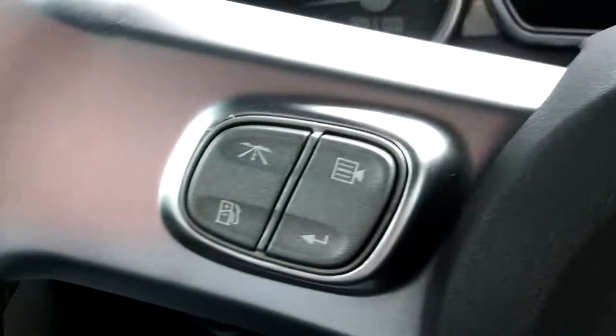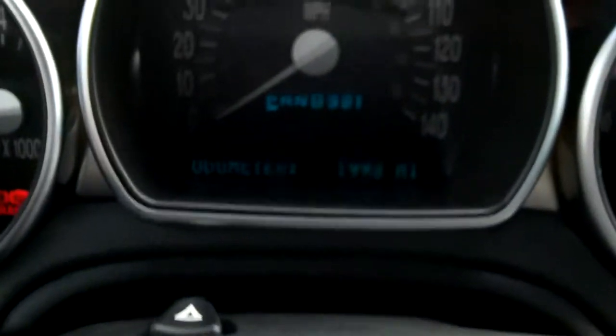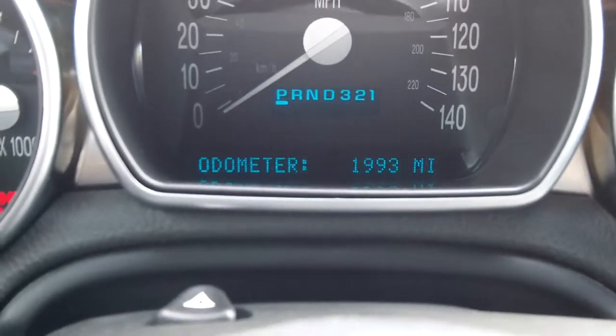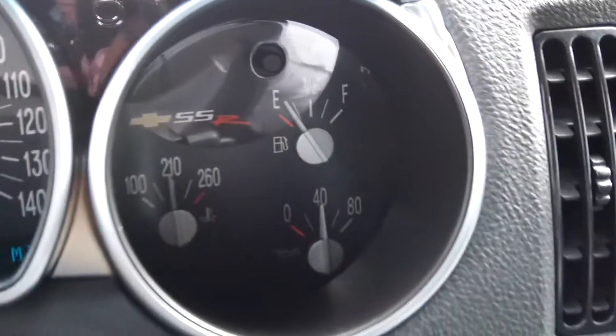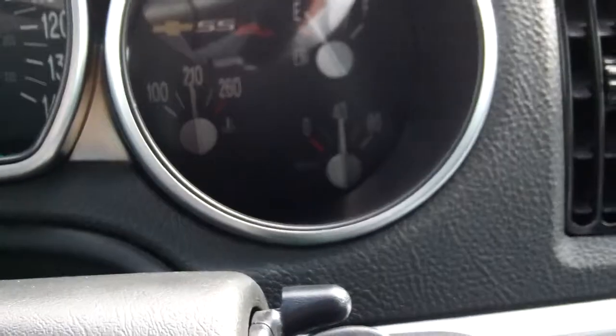Steering wheel controls for information and stereo. And I'll get you the mileage right there — 1,993 miles. RPM gauge, gas, temperature, and oil.